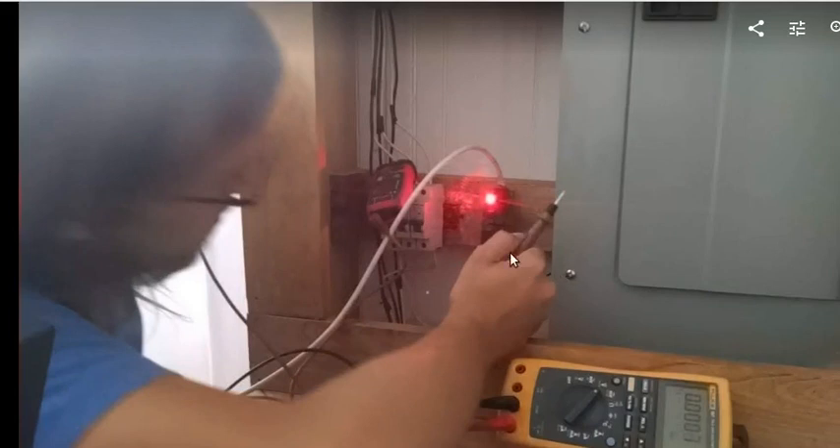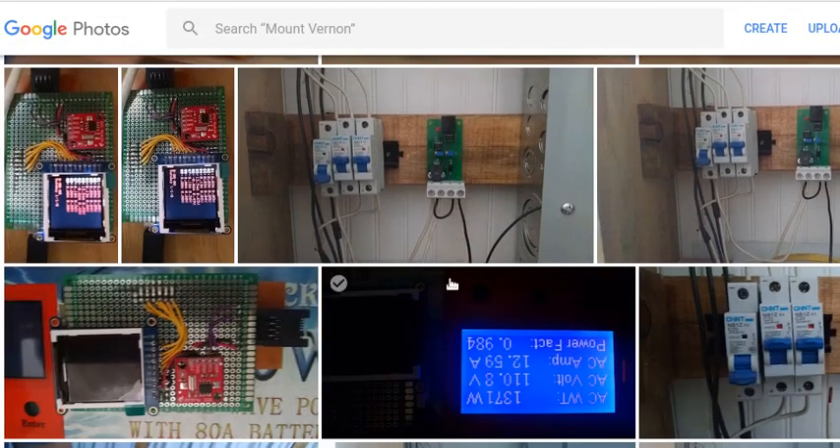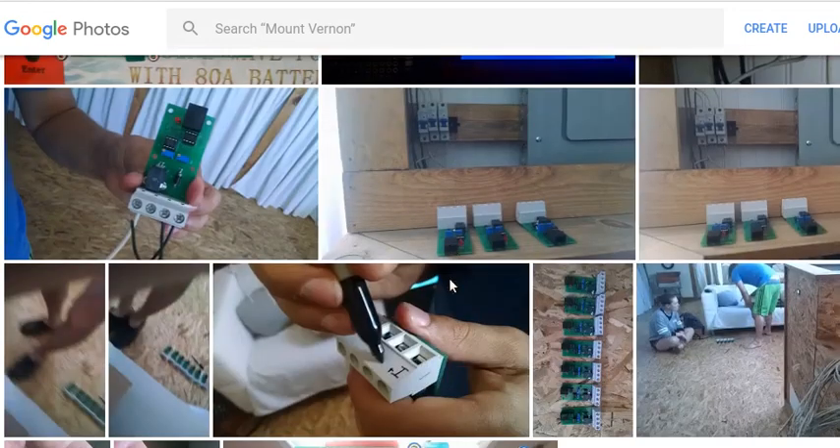We had issues with grounding. The DC part of the system is not grounded, but the AC part is bonded to a ground rod. We found we had to connect the DC side to ground to get proper measurements from the PV panel system.